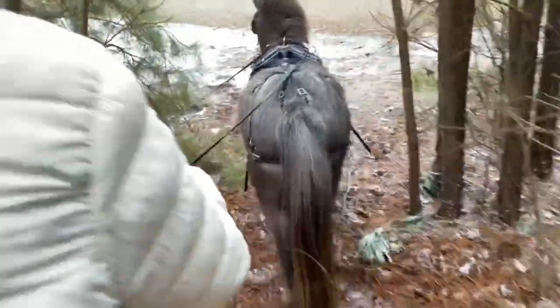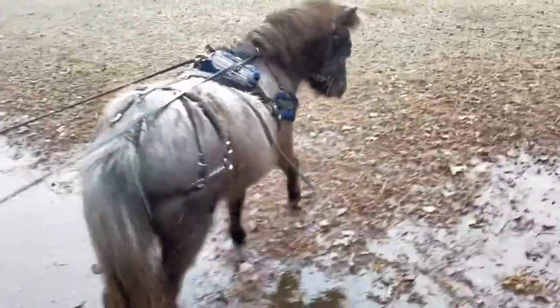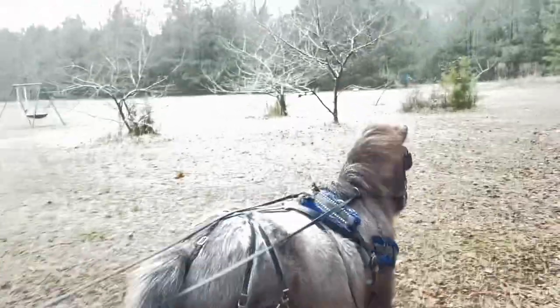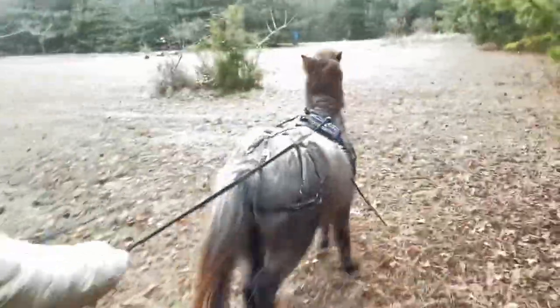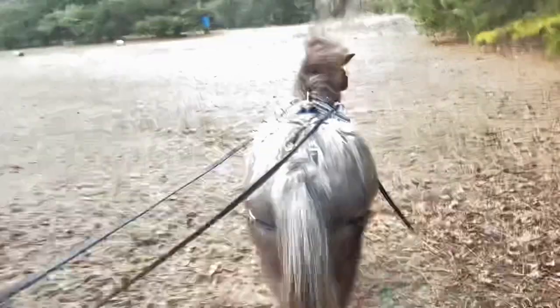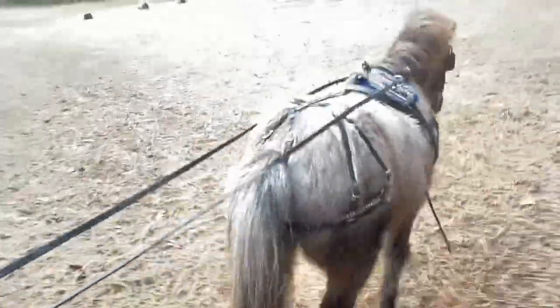We'll see if we'll cross over this little bit of water. Walk up, Teddy. Good job, bud. I'll try just a short little trot. Trot, trot, Teddy. Oh, he's full of vinegar. Keep your head down, relax, bud. And walk. Good boy. Whoa, stand still.